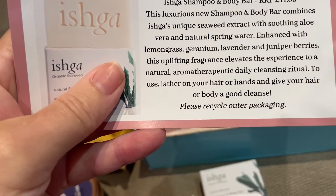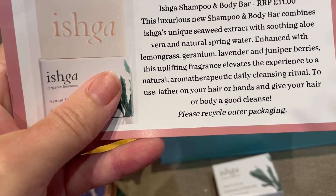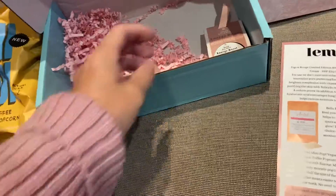To use, lather on your hair or hands and give your hair or body a good cleanse. Please recycle outer packaging. That smells nice and fresh!